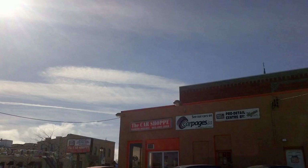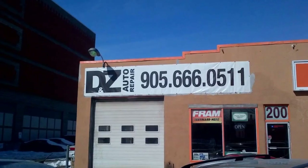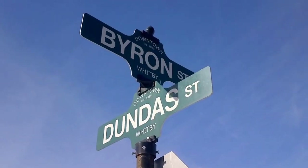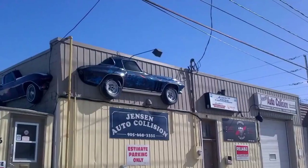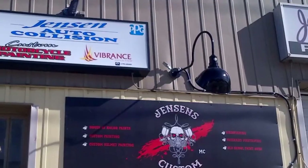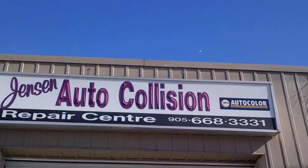D&Z Auto Repair — that's General Mechanical and Rust Check. Jensen Auto Collision: quality auto body repair, auto and motorcycle painting.